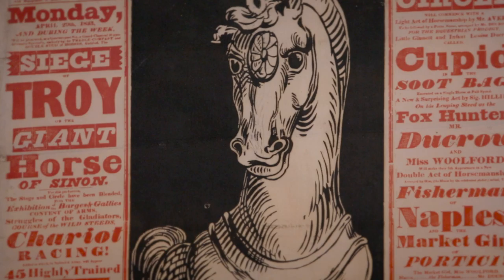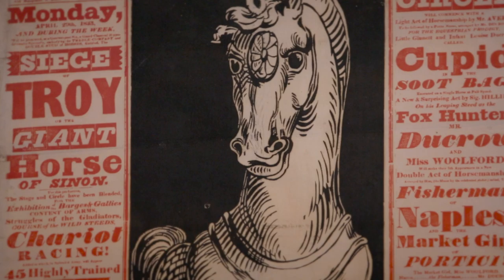The V&A displays over 60,000 objects here at South Kensington and also at the Museum of Childhood in Bethnal Green. One of the questions is: what are you noticing when you're looking around? Behind me are a whole load of poster bills. Which one's grabbing your attention? Where are you placing your focus?